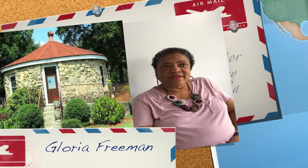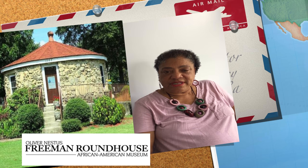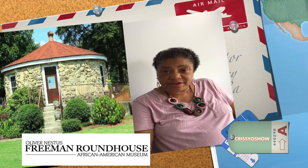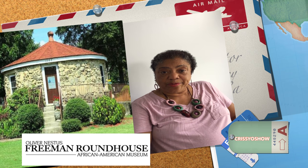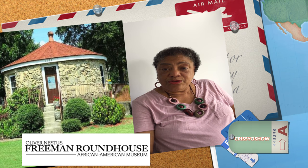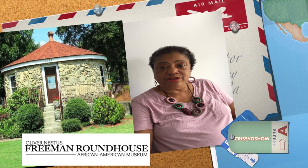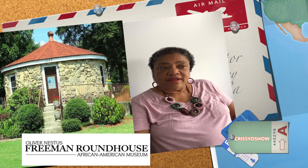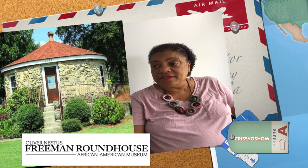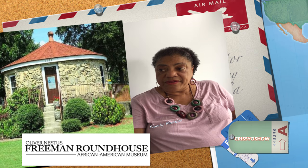I am Gloria Freeman — I believe I'm a sixth generation Freeman. I am the daughter of Charles Freeman Sr., who is the son of Julius Freeman Jr., who was the brother of Oliver Nestus Freeman. My grandfather Julius was a brick mason who taught masonry at Darden High School. His brother Oliver was a stone mason whose work you see here on the grounds and all over Wilson. The more I travel through Wilson, the more I'm able to recognize his work — it's a signature type of architecture he brought to Wilson and all over the country, even in California and all over North Carolina. You'll be able to identify his work by the stonework and the mortar that he used.